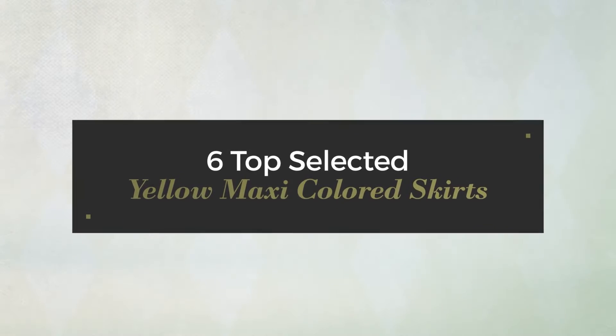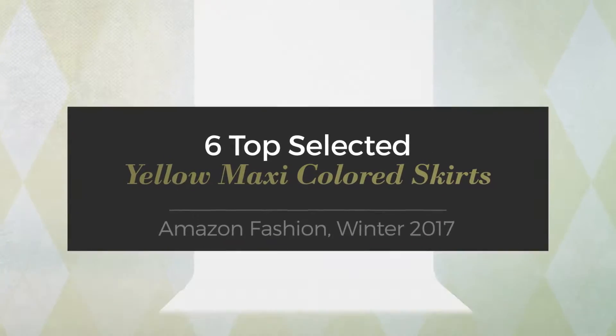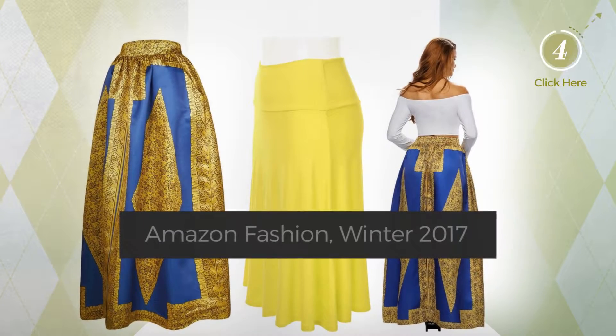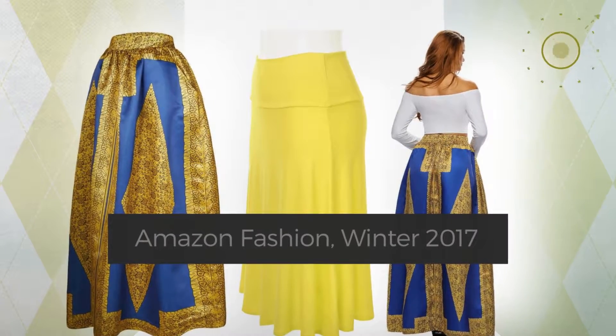6 Top Selected Yellow Maxi Colored Skirts — Amazon Fashion, Winter 2017. At any time, click the circle and check for updated deals on your favorite skirt.